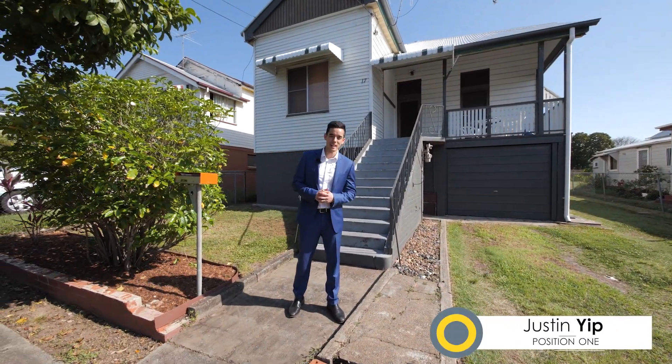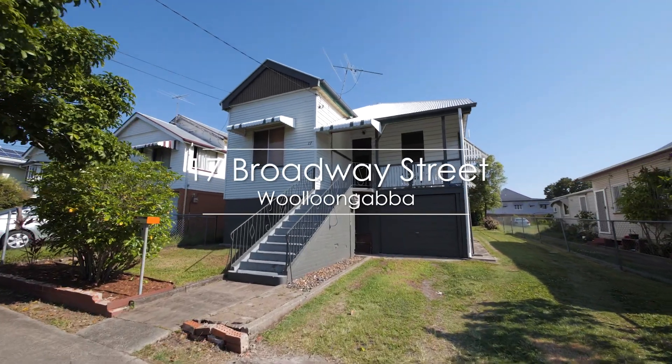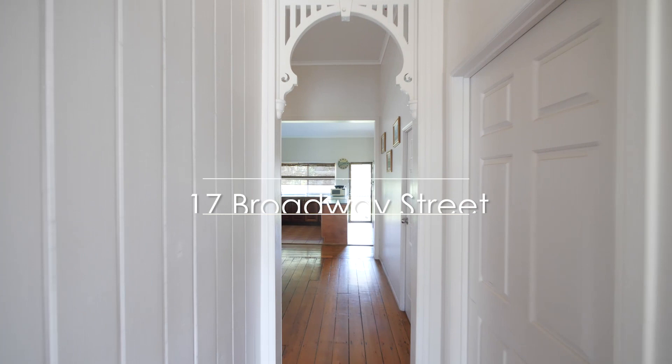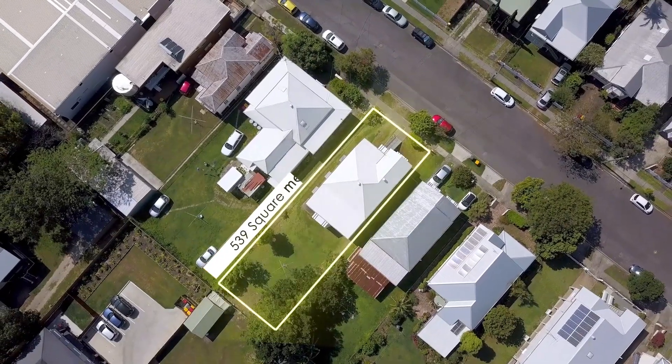Okay guys, what we've got behind me here is a 1925 character-rich high-ceiling Queenslander with five bedrooms and two bathrooms, sitting on a 569 square meter lot in the heart of Woolloongabba.